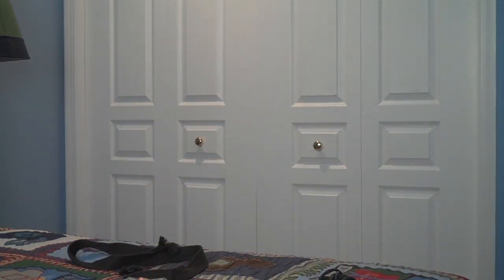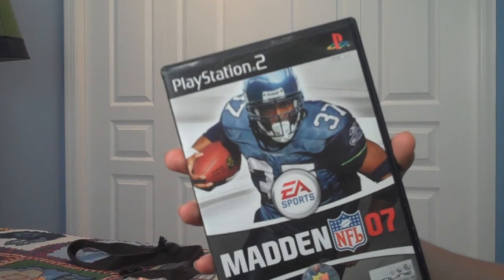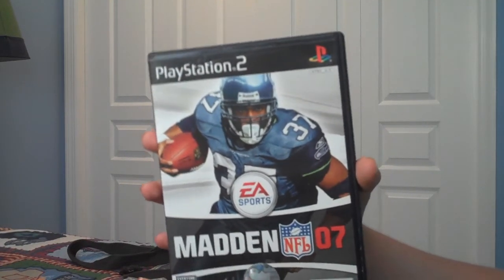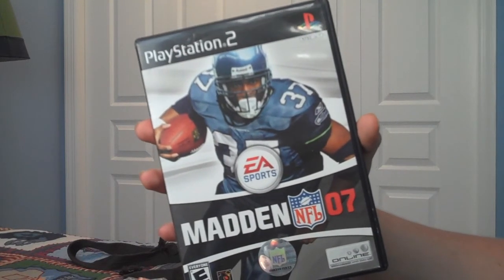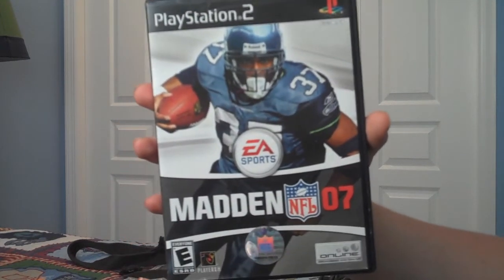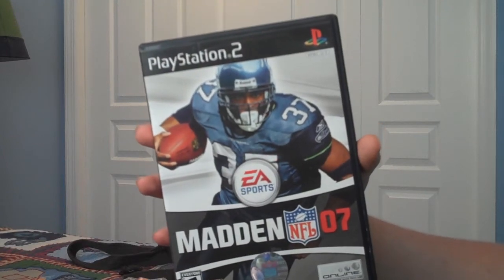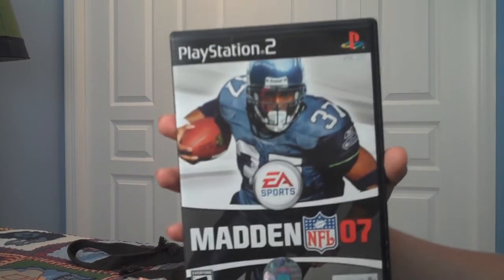The last game for Part 1 is Madden NFL 07. This was actually one of my favorite Madden games. The graphics at the time for the PS2 were really good, and I remember I pre-ordered this — the first Madden game I ever pre-ordered. I don't pre-order Madden games anymore like I used to, but I had a lot of fun with this one. If you like to collect Madden, get Madden NFL 07.